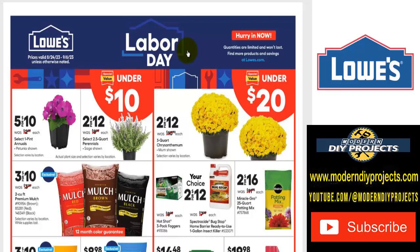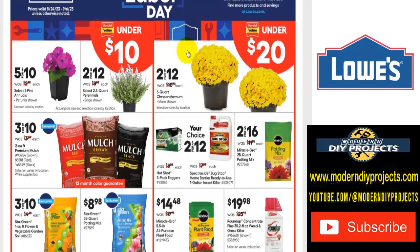Let's start off with some nice plants for making your yard more attractive. It's still summer — you can still do some planting and take advantage of these savings before winter sets in. We have selected annuals five for $10, two for $12 for perennials, or two for $12 for chrysanthemums. There are a couple of different aisles here — items under $10 and items under $20.